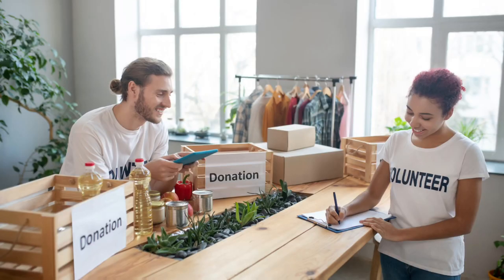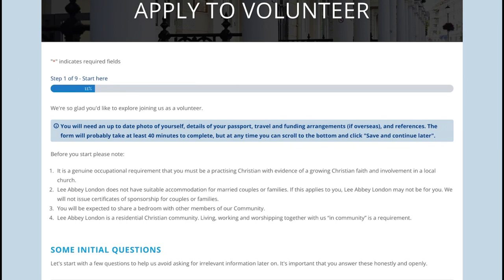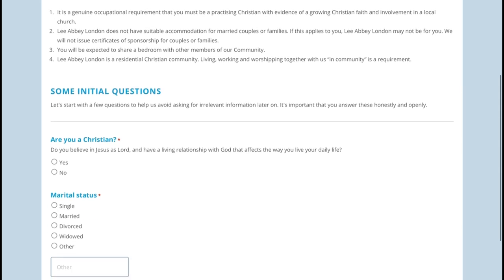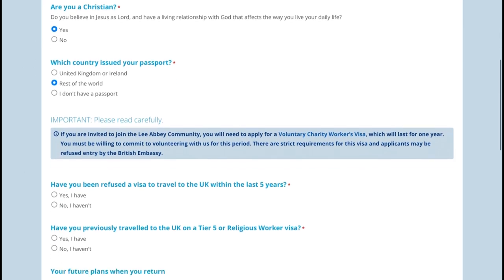Now to the companies employing volunteers. The first one is Lia B London. Here is their application form. They note that it is a genuine occupational requirement that you must be practicing Christianity, with evidence of a growing Christian faith and involvement in a local church. Lia B London does not have suitable accommodation for married couples or families — you'll be expected to share a bedroom with other members. It is a residential Christian community living, working, and worshipping together.